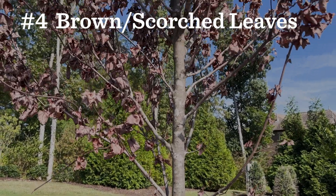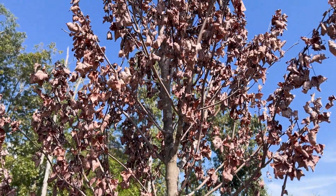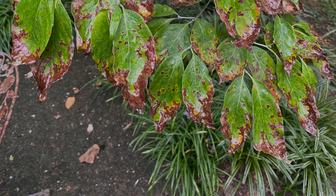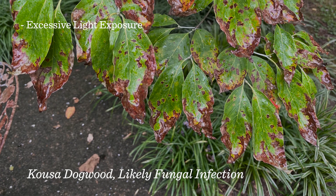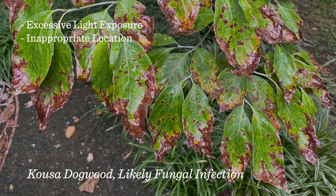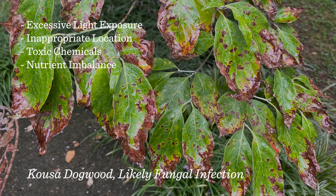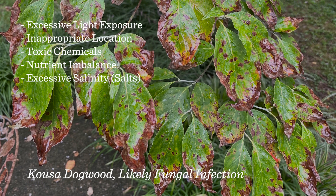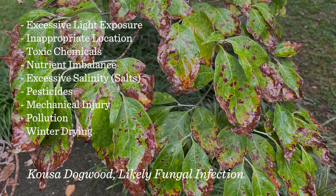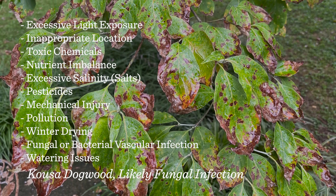Number four is brown or scorched leaves, where the leaves either turn brown or a large percentage of the leaf surface turns brown. Some of the causes are excessive light reflected off buildings or pavement, an inappropriate location such as a shade-tolerant species planted in full sun, toxic chemicals in the soil, nutrient imbalance, salts, pesticide or mechanical injury, pollution, winter drying, and fungal or bacterial vascular infection or watering issues.